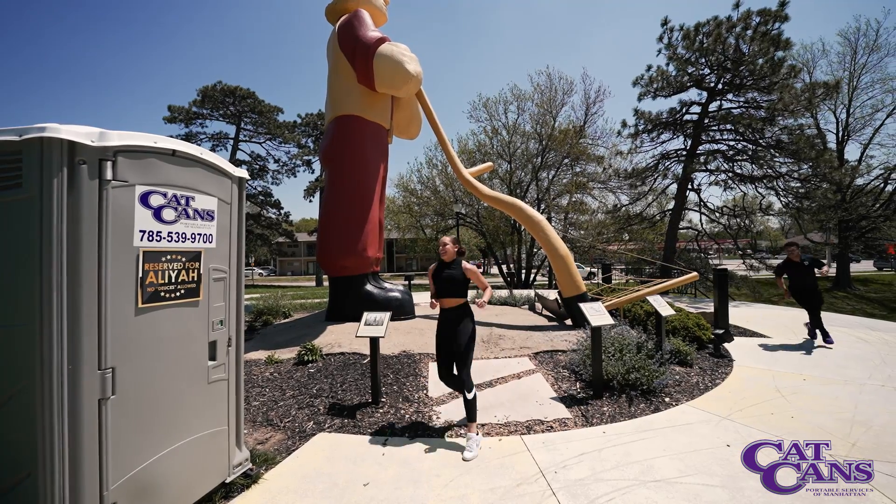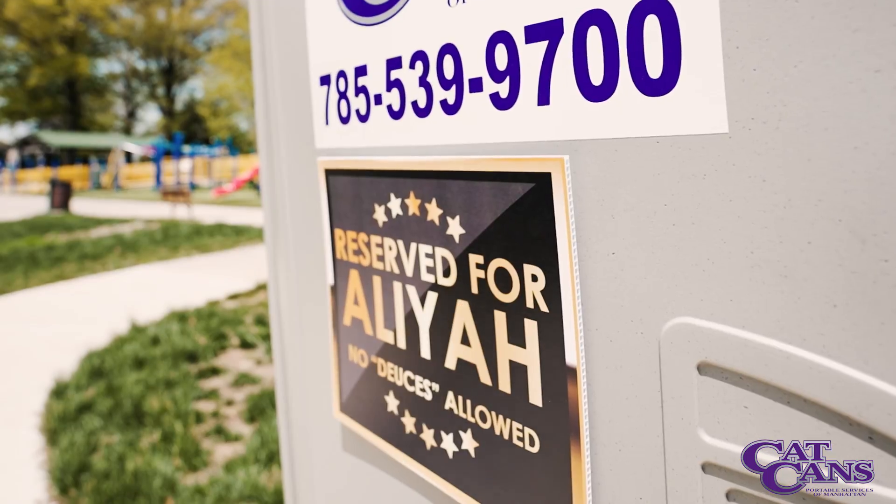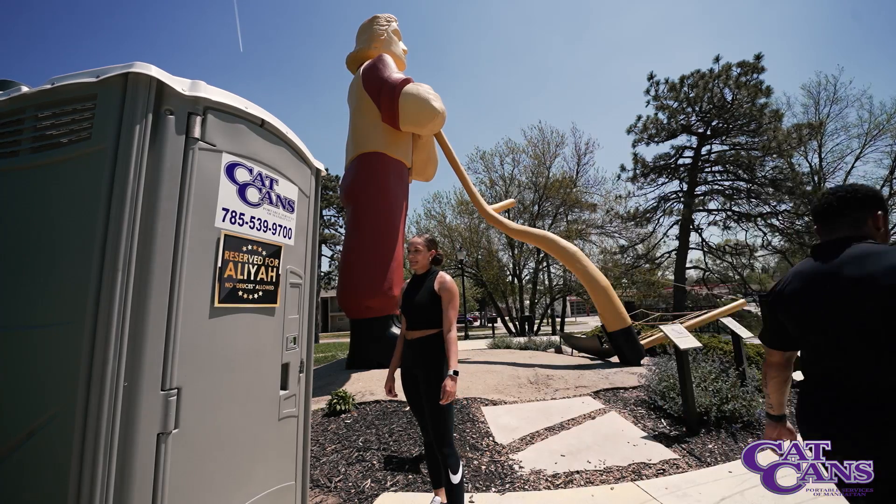With having a woman co-owner, we want to ensure that our customers always have toilet paper and hand sanitizer available at all times.